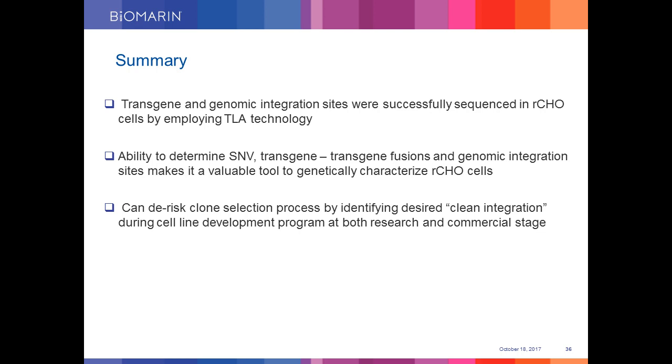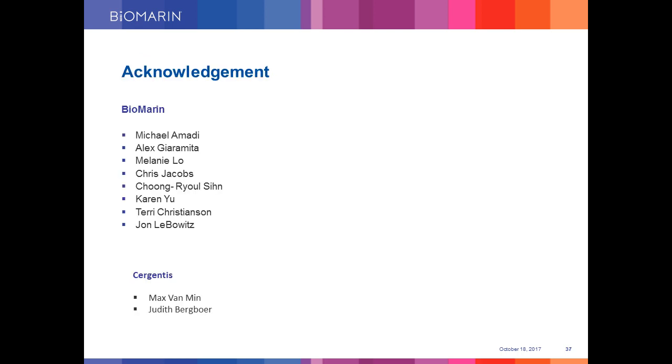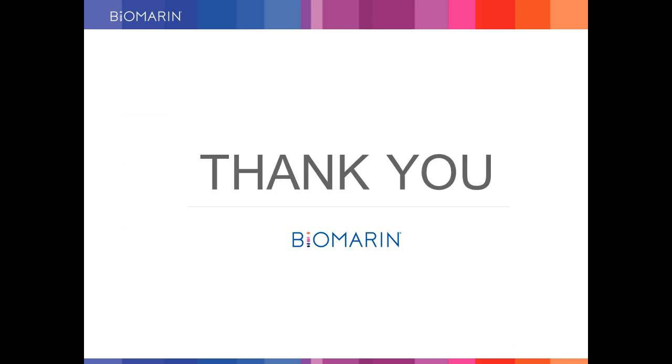Finally, we can de-risk the clone selection process by identifying clean integrations during cell line development both at research and commercial stage. In the interest of time, I have not covered copy numbers in detail, but TLA cannot determine exact copy number — only an estimation of a range of copies is provided. I would like to thank all the people who helped with this project, especially Karen Yu from the BioMarin team, and special thanks to Max van Min from Cergentis for allowing us to use some of his TLA slides for explanation purposes. Thank you all for your time and attention, and I will pass on to Joseph now.